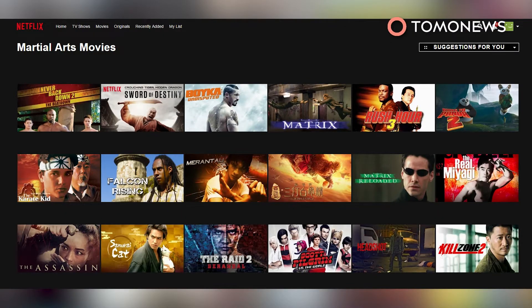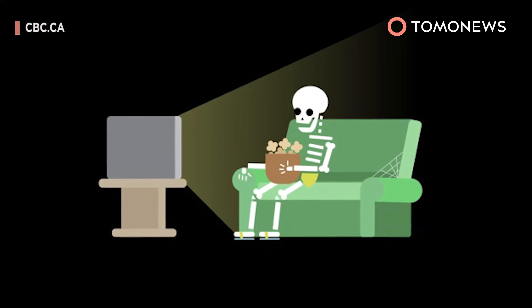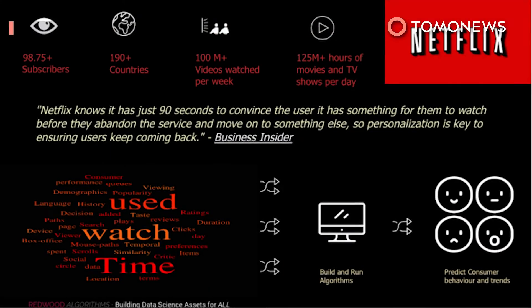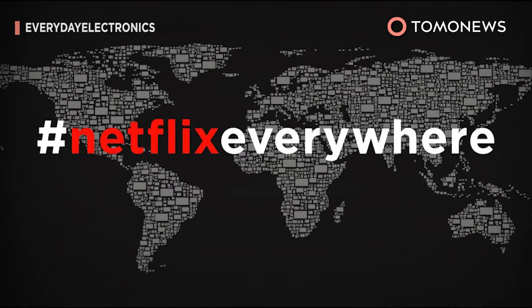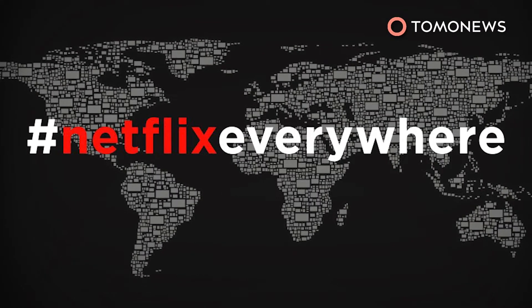Are you a martial arts movie junkie? Simple. Just type in the code 8985. Voila, a whole new way to access new shows that you can binge watch and always keep that algorithm guessing. And the codes work for all regions of Netflix, so how awesome is that?